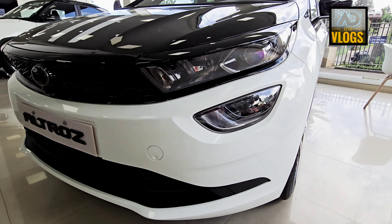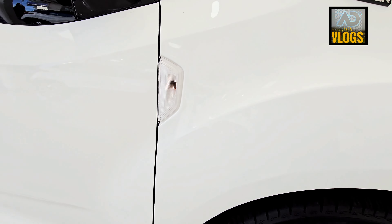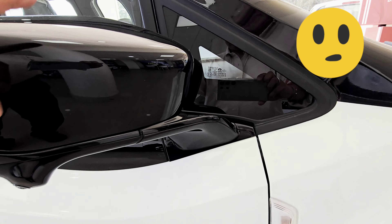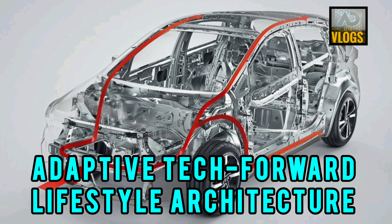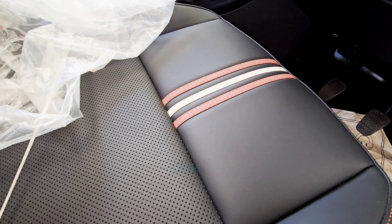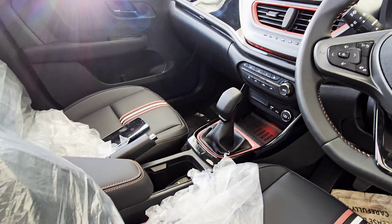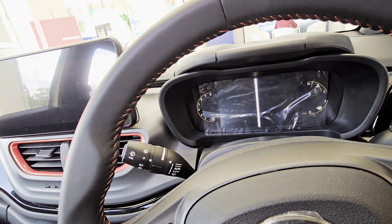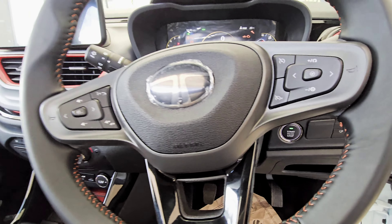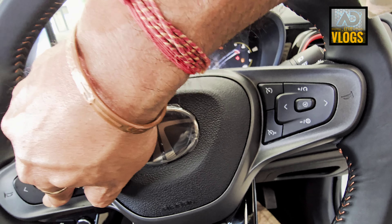There are projector halogen headlamps, a fog lamp, and a DRL. All versions of the Racer come with a black bonnet with white stripes. The turn indicator is on the fender, not on the ORVM. The ORVM has a lens for the 360-degree camera. The driver side door has keyless entry and the door opens 90 degrees. Altroz is based on the Alfa platform, unlike the Nexon, which makes this 90-degree door opening feasible. The top trim has leather seats — the front two are ventilated — with white and orange stripes. You can see a 10.25-inch floating infotainment system inside the car, and the steering is leather-wrapped.